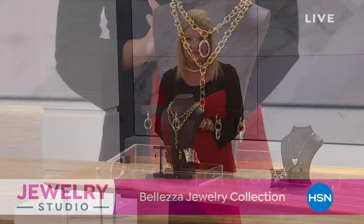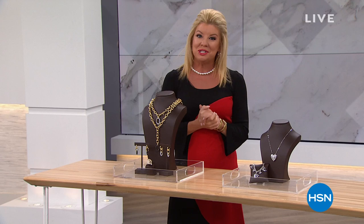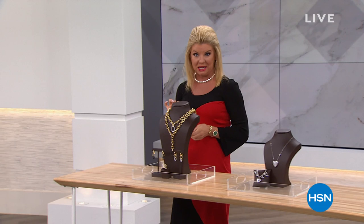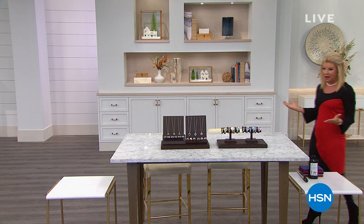Everything in our fashion jewelry studio we're going to be offering today with five monthly flex payments — everything, including our very best value of the day, which we're going to give you a little sneak peek of at the top of the hour from our very own Colleen Lopez, which has been extremely popular. We're delighted to share our very best value of the day.